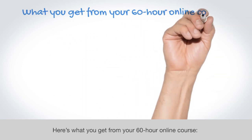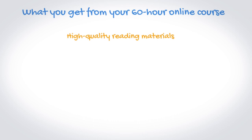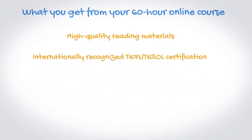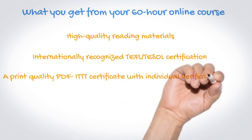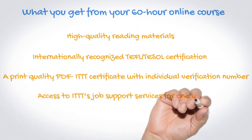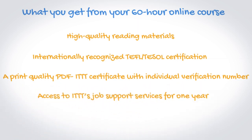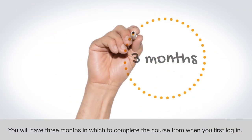Here is what you get from your 60-hour online course: high-quality reading materials, internationally recognized TEFL/TESOL certification, a print-quality PDF ITTT certificate with individual verification number, and access to ITTT's job support services for one year. You will have three months in which to complete the course from when you first log in.